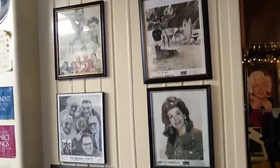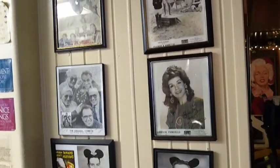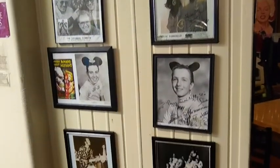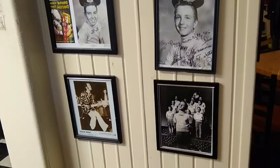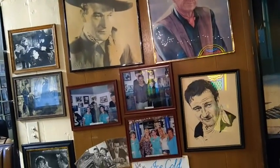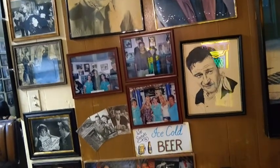Peggy Sue's is an original roadside diner built in 1954 with nine counter stools and three booths. It sits in the shadow of the Calico Mountains and was built from railroad ties and mortar from the nearby Union Pacific Railroad.